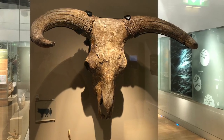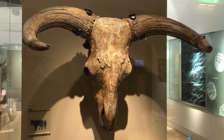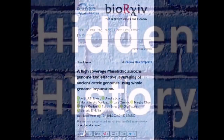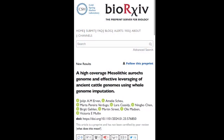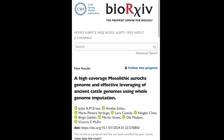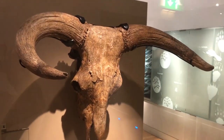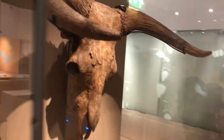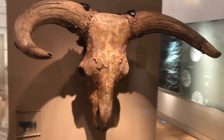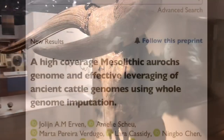An interesting, if highly technical, pre-print of a new DNA study has revealed the sequencing of the genome of Mesolithic aurochs. The paper, which is only currently a pre-print and has not been certified by peer review, revealed the genetic make-up of the fearsome ancient beasts, the ancestors of domestic cattle, achieved by using imputation to fill in the blanks. The study, entitled 'A High-Coverage Mesolithic Aurochs Genome and Effective Leveraging of Ancient Cattle Genomes Using Whole Genome Imputation,' was published by Cold Spring Harbor Laboratory in New York.